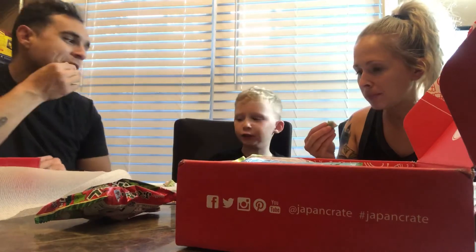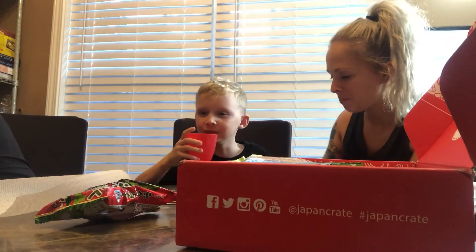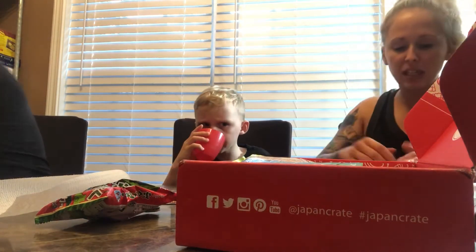Hmm, I knew I wasn't going to like it. Because of that watermelon cookie you bought — you begged me to get those cookies and they ended up being watermelon flavor. Okay, your turn.